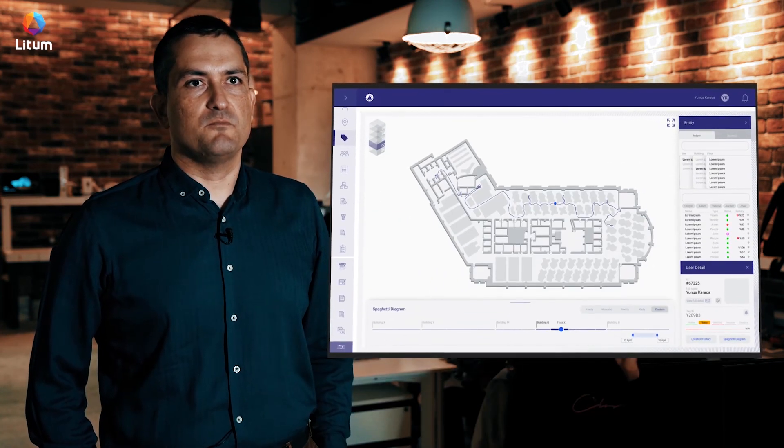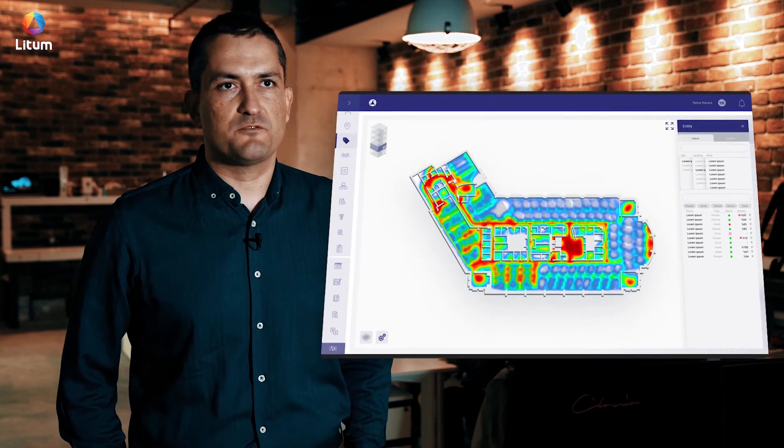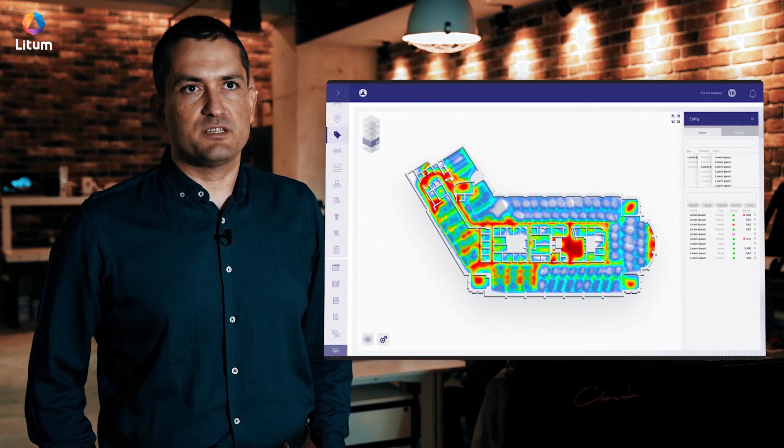We offer spaghetti diagrams and heat maps, which are very commonly utilized portions of our software. In the demo portion we will be showing them in more detail, so in this introduction I will not go into details. It is important to note that spaghetti diagrams provide historical data and heat maps provide volume and occupancy related information.